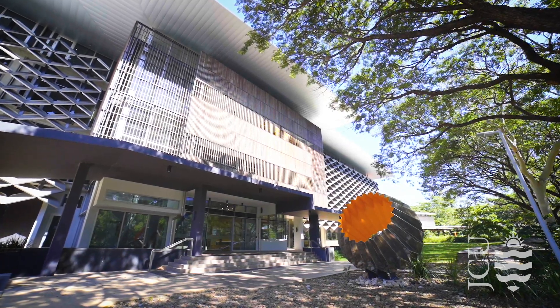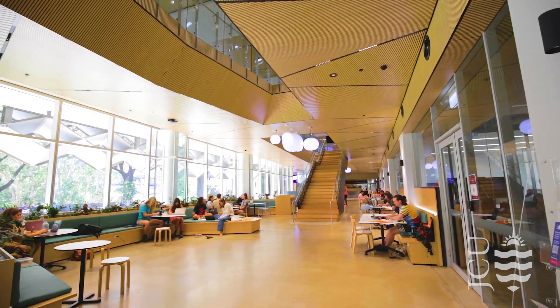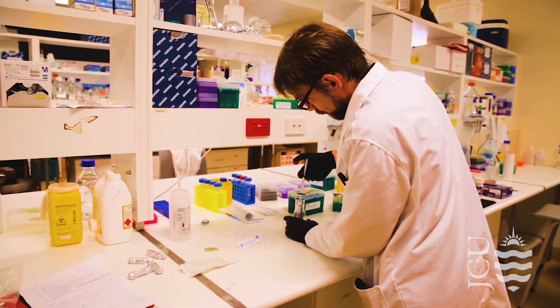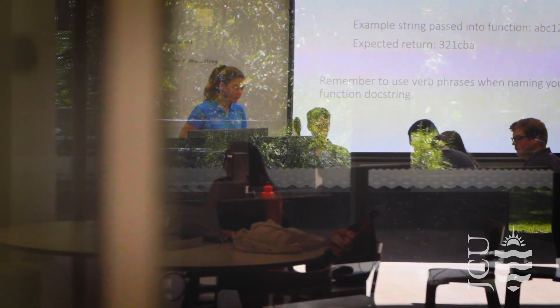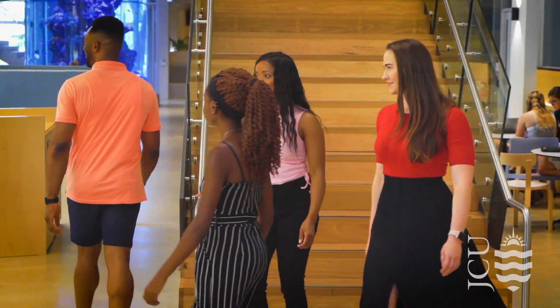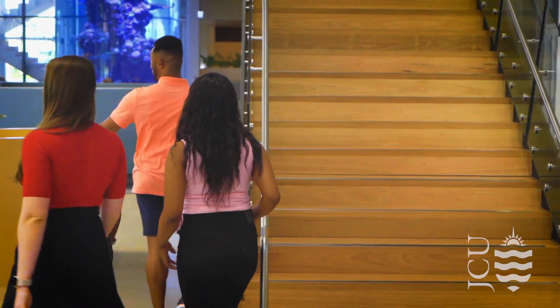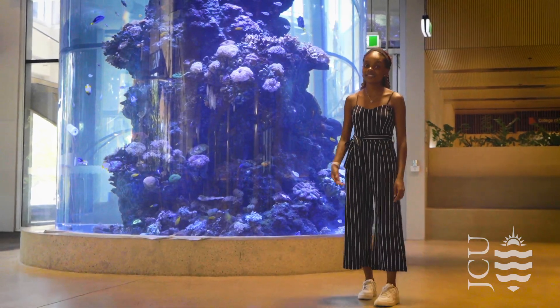Welcome to the Science Place, one of the newest university buildings on campus. There's some world-leading scientific research being conducted within these very walls. It was the first educational building in Australia to receive a prestigious LEED Gold rating for its environmentally sustainable design. It's also well known for its colourful animal displays, including this live aquarium.